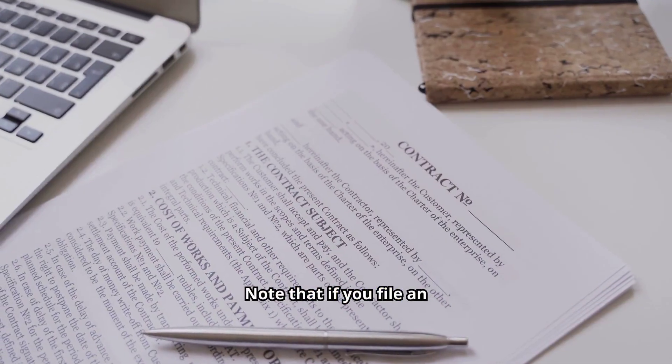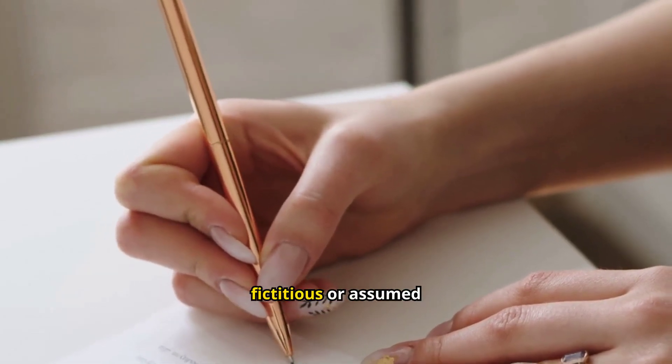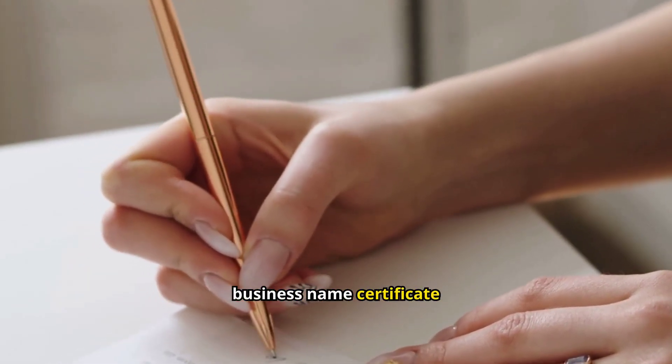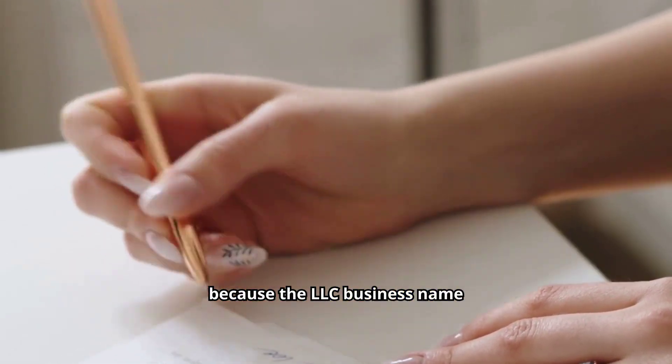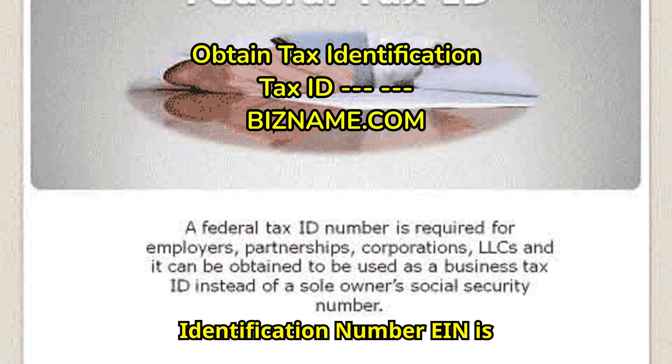Note that if you file an LLC (Limited Liability Company), you don't need to obtain a DBA Doing Business As Fictitious or Assumed Business Name Certificate, because the LLC business name filing is also your business name filing.